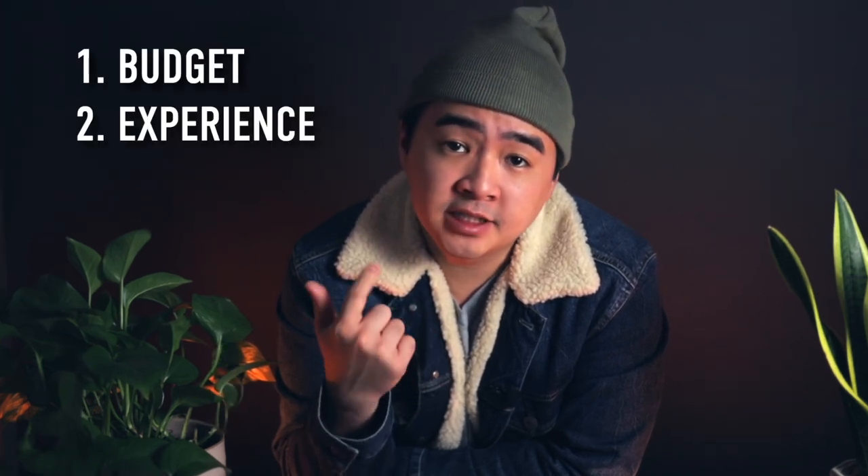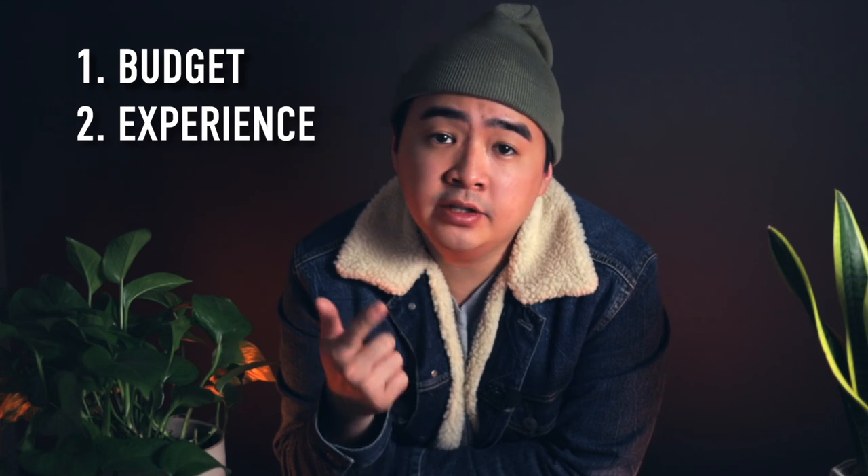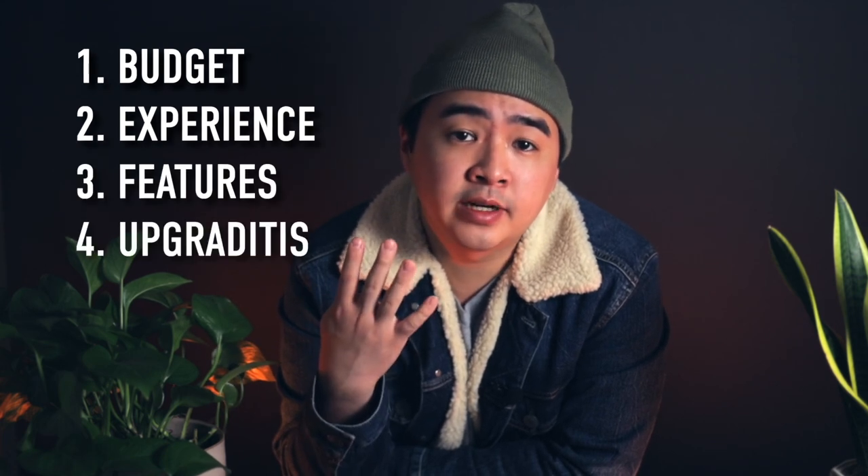There are a lot of things to consider when choosing your first espresso machine, and in my opinion, these are the things you should keep in mind: first is budget, second is experience with specialty coffee, third is feature set, and fourth is good old upgradeitis.